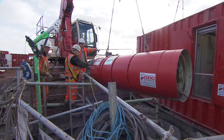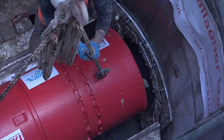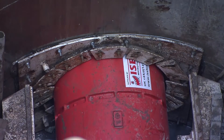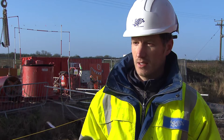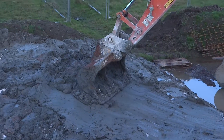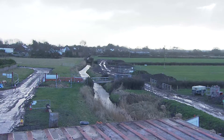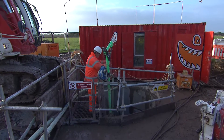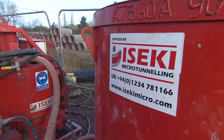On this scheme we're using microtunnelling, using a tunnel boring machine — basically a small version of what they used when they did the Channel Tunnel. It's 600 millimetres in diameter. A large proportion of this work is going to be carried out over the Somerset Levels.